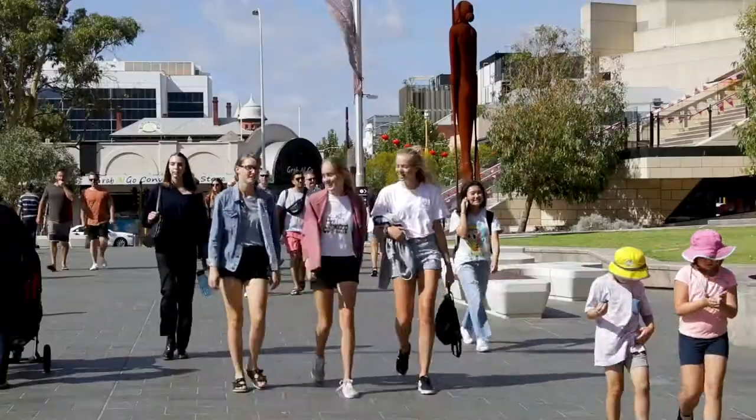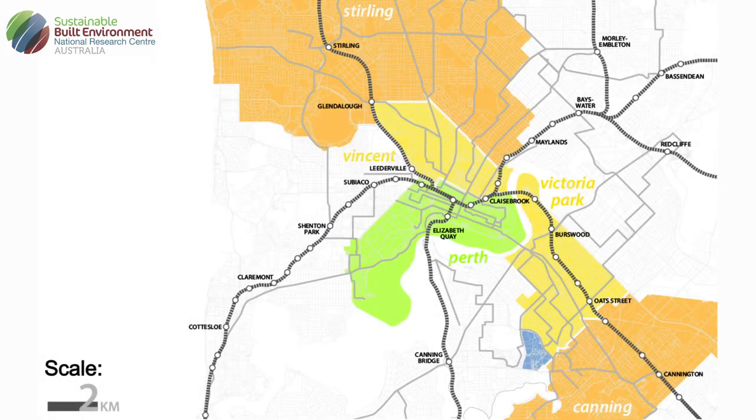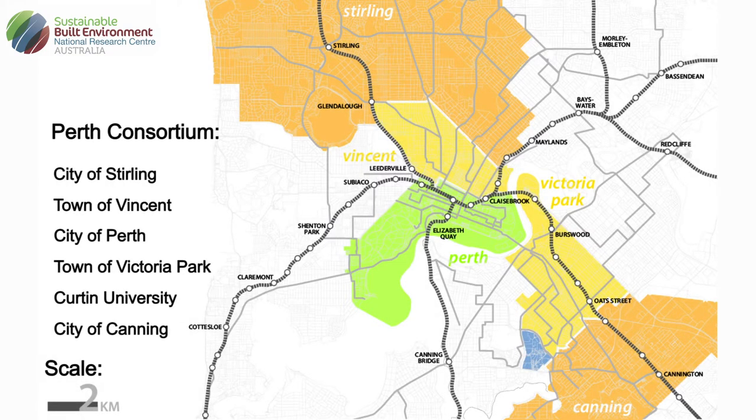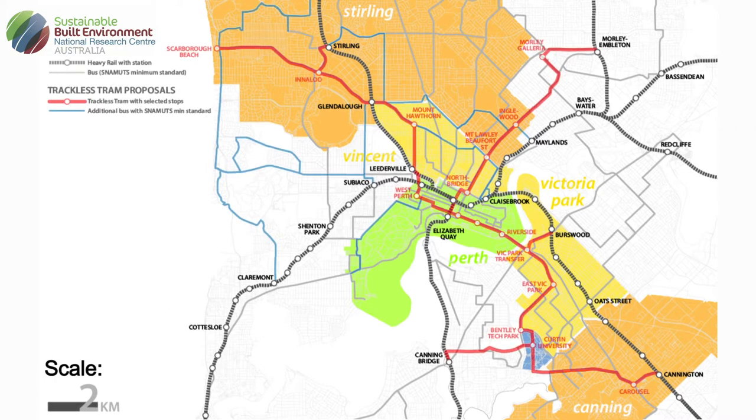How can we integrate trackless trams that can enable precincts to come alive like Yagin Square? What we've done in this project is bring together five local authorities and Curtin University into what we call the Perth Consortium. That group has come together to test the idea around the trackless tram in the Perth context — basically a big cross section across the centre of Perth, looking at what are the opportunities for transit to help urban renewal happen in the inner ring of Perth.